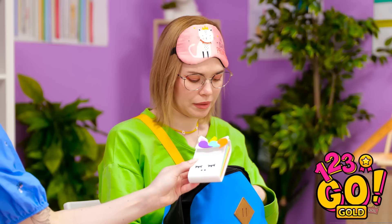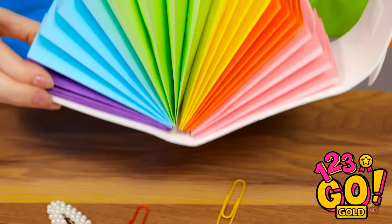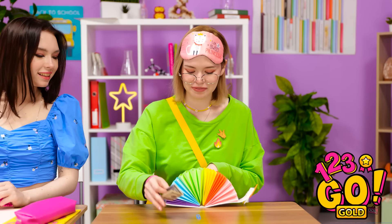Here you go, this is for you. Wow, you made that? It's amazing! Look at this — there's space for all my things! I can't wait to use it! It's just what I needed. It's perfect!